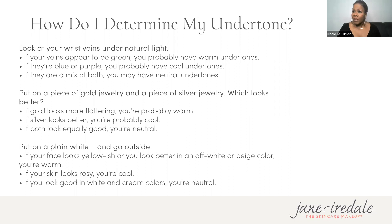Another option is to put on a plain white t-shirt. If your face looks yellowish and you look better in off-white or beige, you're probably warm. If your skin looks rosy, you're cool. If you look good in both cream and white, you're probably neutral. Importantly, if you have cool undertones and put on something warm, you'll start to look really sallow — we don't want that.